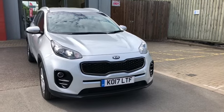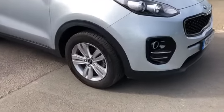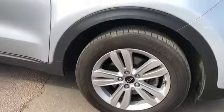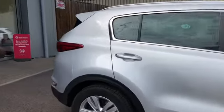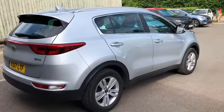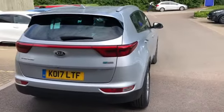We've got a 2017 Kia Sportage, it's a Model 2 and a 1.6 petrol manual. It's got 17 inch alloys, had one owner from new, and it's got a full service history — done here with us at Bells.